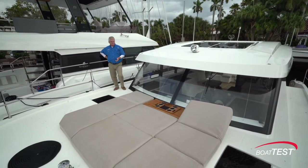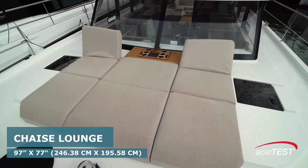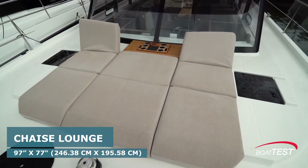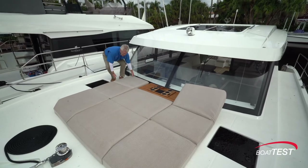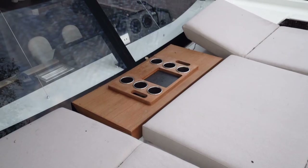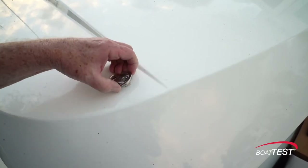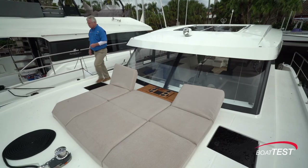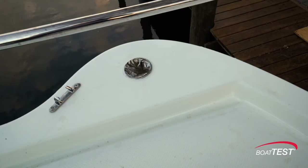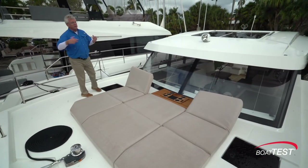There's another social zone up in the bow with a sun pad 97 inches wide; each of the chaise lounges is 77 inches long and they can either lay flat or ratchet up into position. In the center is a table with beverage holders. At the top of the overhead there are rings, and just forward are sockets that support stanchions so we can put a pop-up sun shade over the whole area.